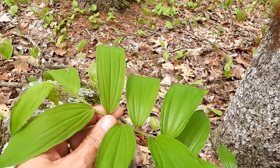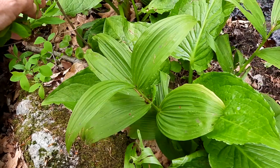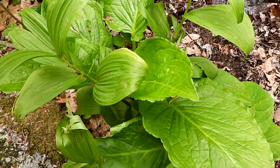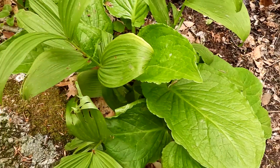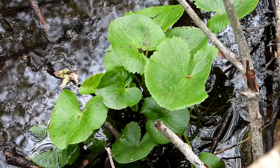Can you hear those oven birds? Oh, I love them. This is false hellebore — it's mixed in with some skunk cabbage. That's the first false hellebore I'm seeing this year. And this is marsh marigold.